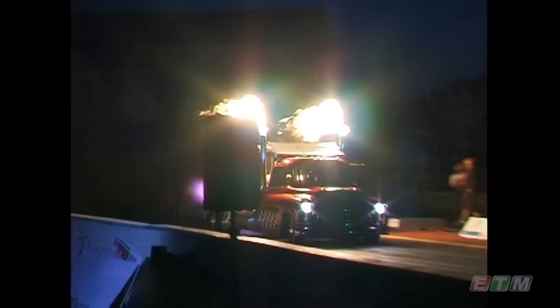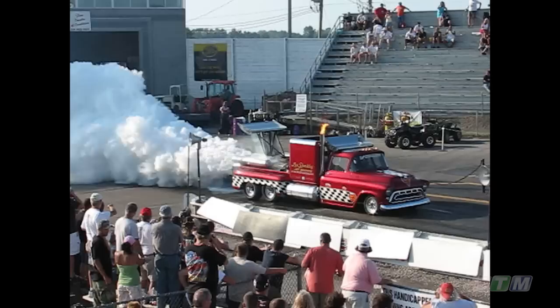What do you top out at as far as speed goes on this particular truck? I think right here at this racetrack two years ago, I went 219 and a quarter, which is hauling tail for a truck.